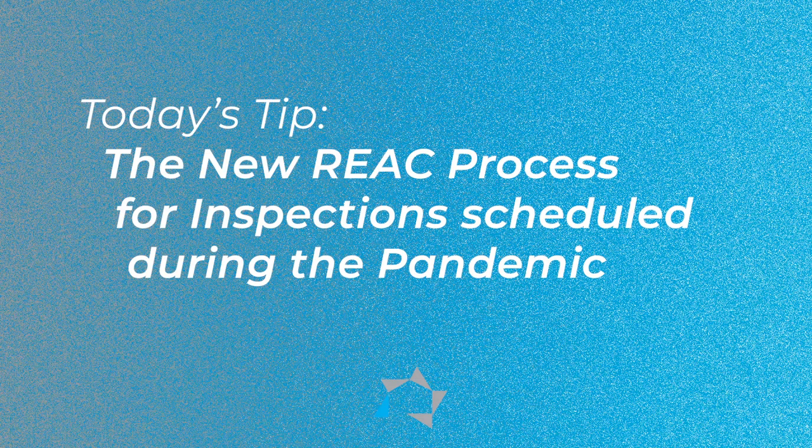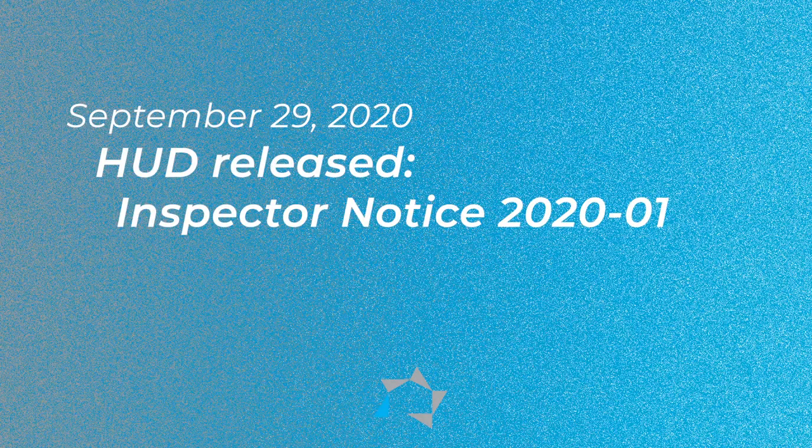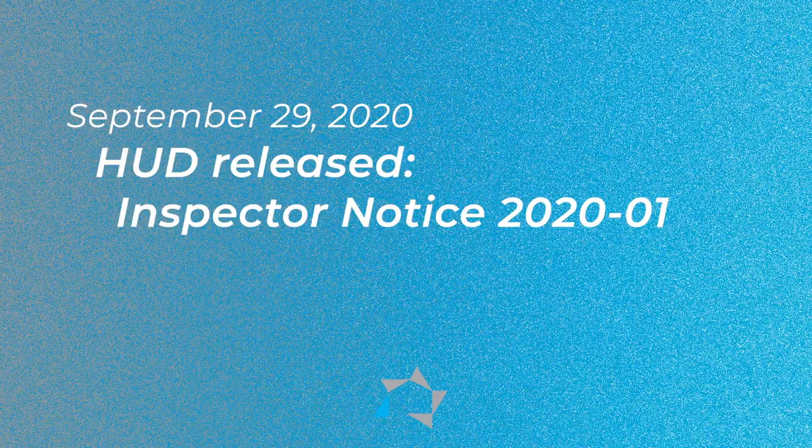Hi, welcome to Tuesday's Tips. Today's tip will be on the new REACT process for inspections scheduled during the pandemic. On September the 29th, 2020, HUD released an inspection notice 2020-01.